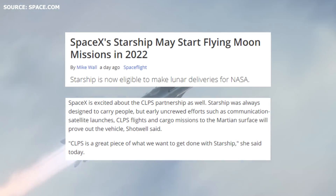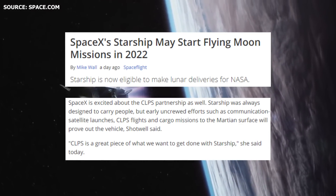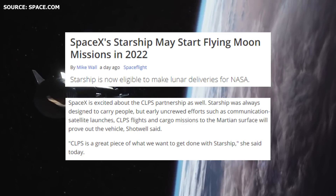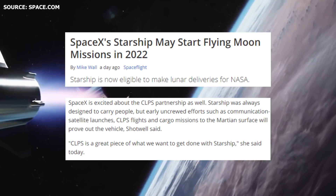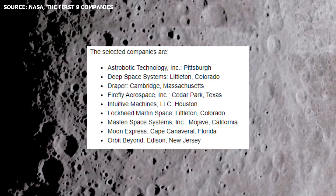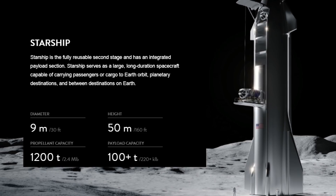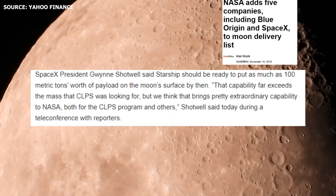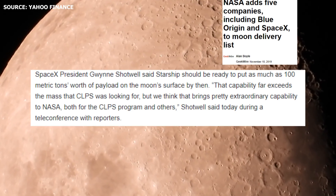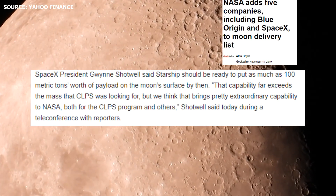According to an article on Space.com citing Shotwell's statements, SpaceX is excited about the CLPS partnership. Starship was always designed to carry people, but early uncrewed efforts such as communication satellite launches, CLPS flights, and cargo missions to the Martian surface will prove out the vehicle. SpaceX still has to bid and win contracts to deliver payload to the surface of the Moon through CLPS, but with the capability to deliver over 100 metric tons to the lunar surface, the company has a significant competitive advantage. According to Shotwell, that capability far exceeds the mass that CLPS was looking for, but brings pretty extraordinary capability to NASA both for the CLPS program and others.